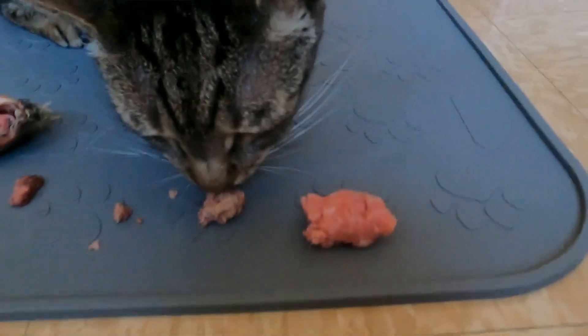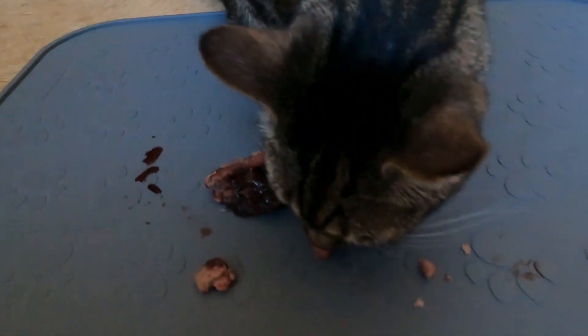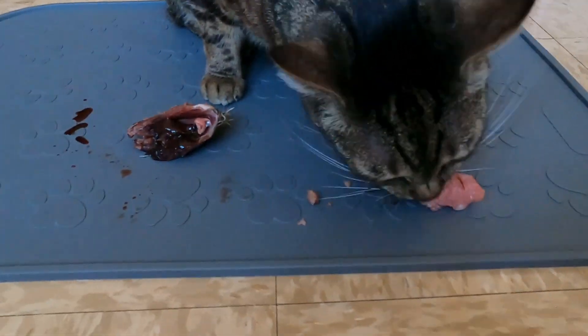Especially considering that Jericho eats raw and some whole prey. Now that I'm moving towards a prey model raw with whole chunks and raw meaty bones, plus the whole prey, it just didn't make sense to me. So now I'm only giving him one supplement. And honestly, it's like a breath of fresh air — it's such a relief. And it's a whole food supplement that cats would likely get in the wild anyway.